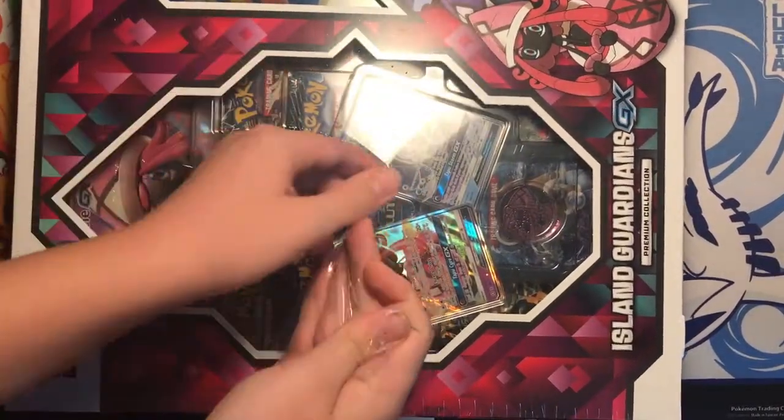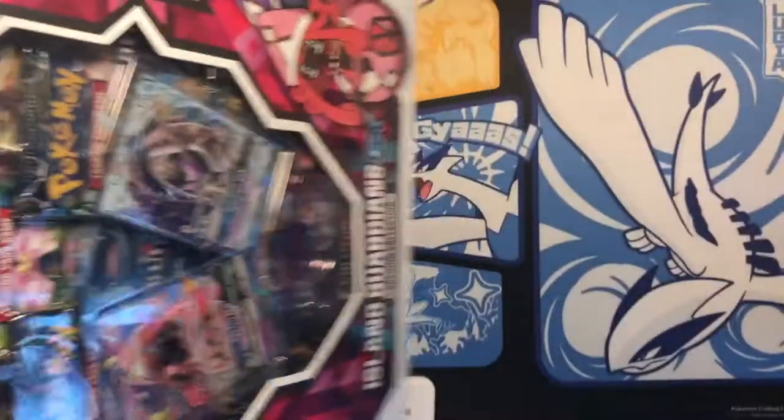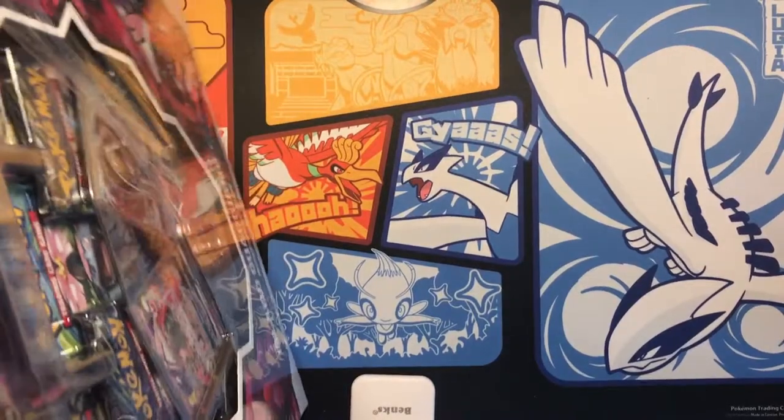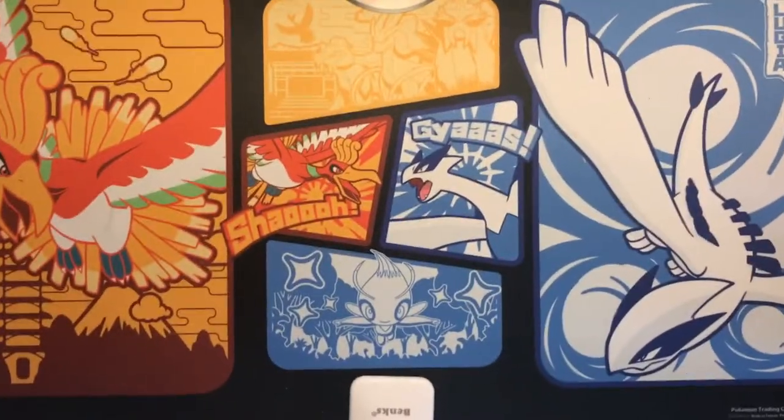I got this for Christmas a couple days ago, so I'm super super excited to open it and hopefully we can get some more pulls.